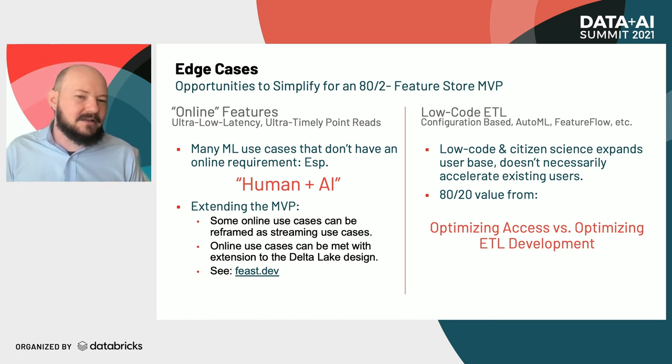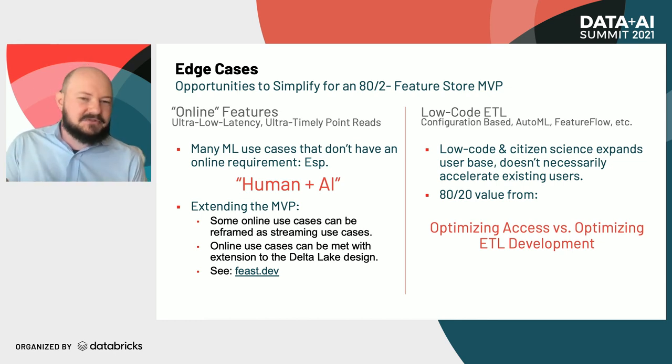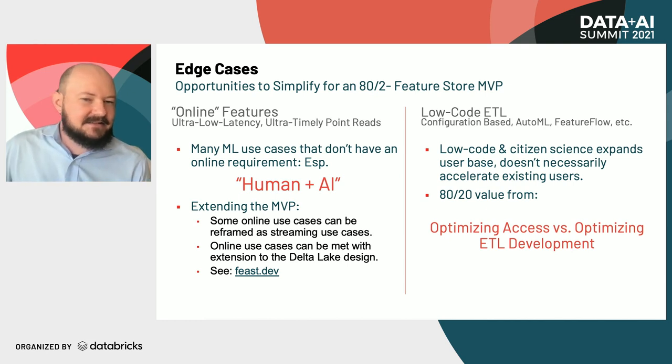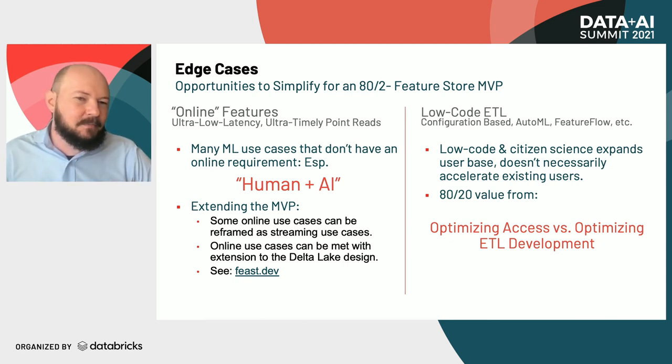We wanted to highlight the types of machine learning use cases you can achieve with an 80-20 solution that don't necessarily have that online feature serving requirement. A lot of those fall into the category of machine learning applications you could describe as human-plus-AI. For example, if you're optimizing content on a digital media website, some of those use cases are online — the AI acting as agent deciding what thumbnail to show. But there's also low-hanging fruit in applications that help curate data for an editor, where the editor is still the decision-making agent but you're providing more telemetry. Those are often overlooked applications of machine learning.